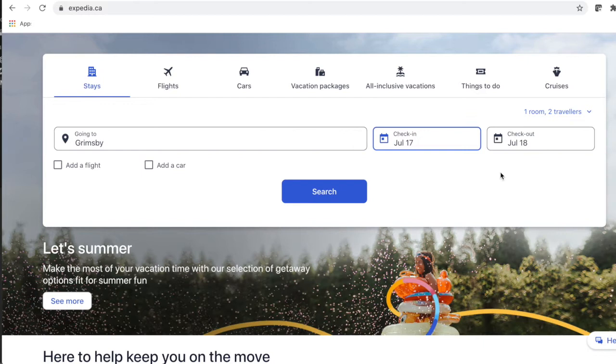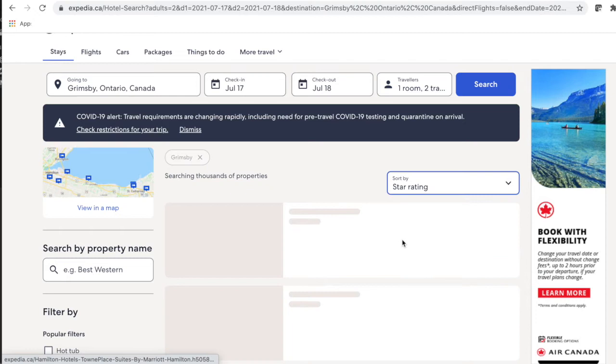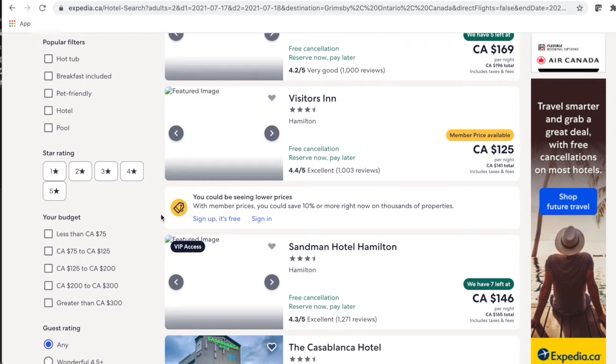This hotel was unique in the sense that on Hotwire it had 299 Expedia reviews, but on the actual Expedia it's at 301 reviews. By the way, I know this is the hotel because I already booked it and confirmed. So that's a bit odd, but it's still in the vicinity and close enough to gauge that way.